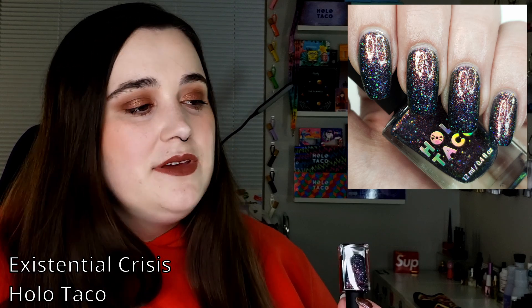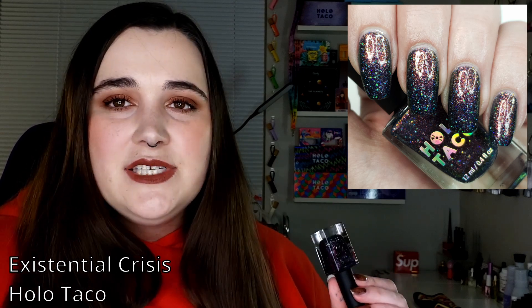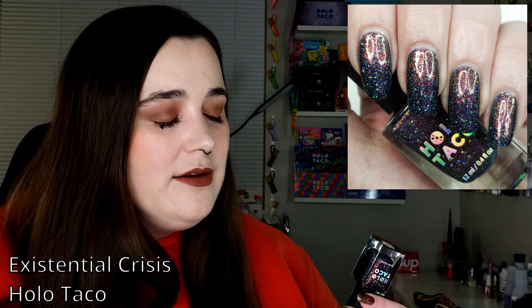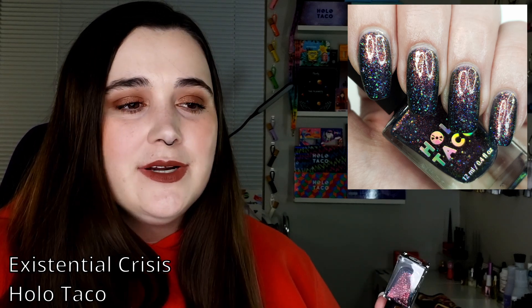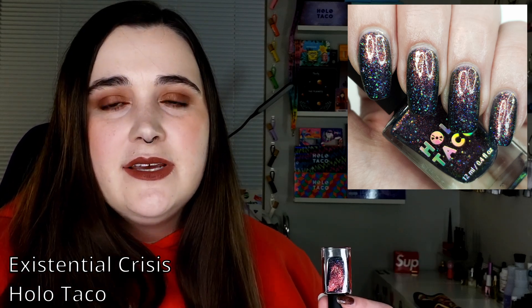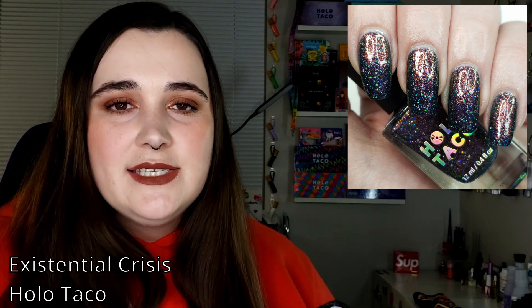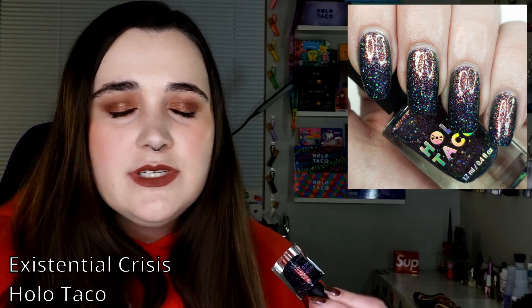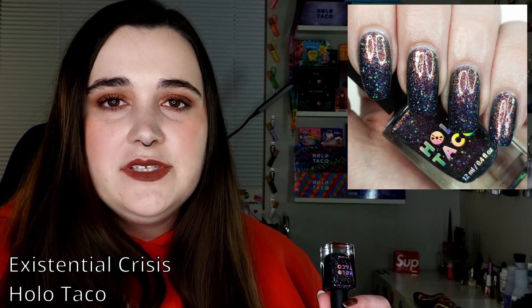This was limited edition and you can no longer buy it outside of a destash. However, I've been seeing a lot of similar tones on Polish Pickup lately. Brands like Cadillac do colors kind of like this pretty often and pretty well, so I think the base at least can be duped. If anybody knows a good dupe, sound off in the comments so we can help each other out.